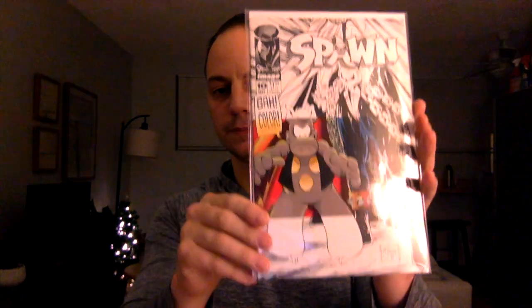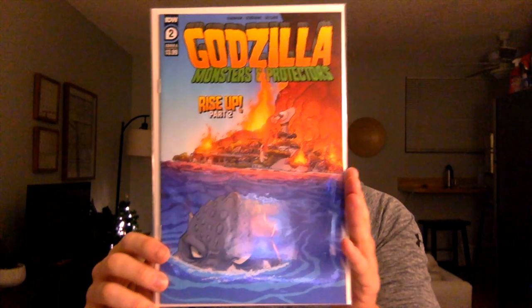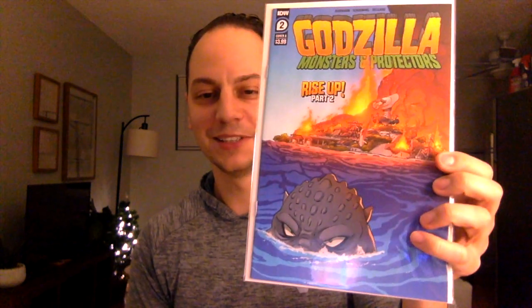First book — here we go, a nice early Spawn. I don't have this book. This is Spawn issue number 10. I think there's something key about this — I think a lot of the early ones are key, I just don't remember offhand.